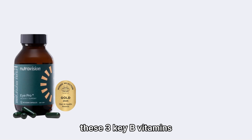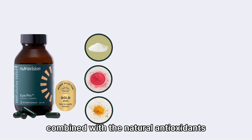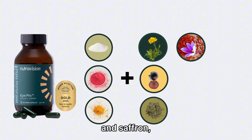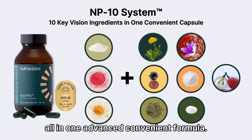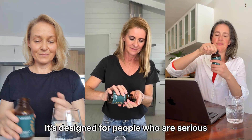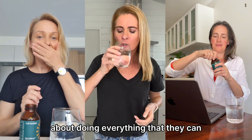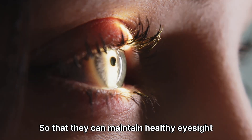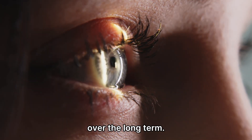NeutraVision brings together these three key B vitamins, combined with natural antioxidants such as lutein, bilberry, ginkgo biloba, and saffron, all in one advanced, convenient formula. It's designed for people who are serious about doing everything they can to support their eye, nerve, and brain-vision ecosystem, so they can maintain healthy eyesight over the long term.